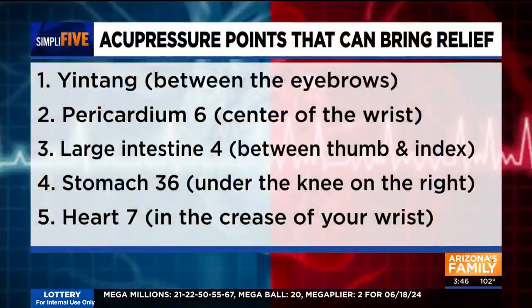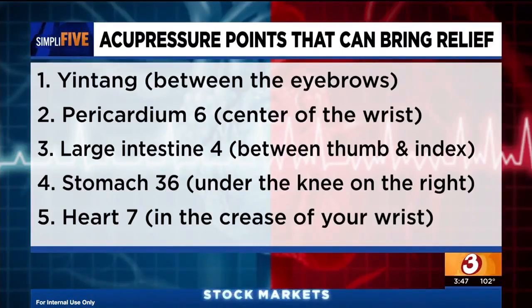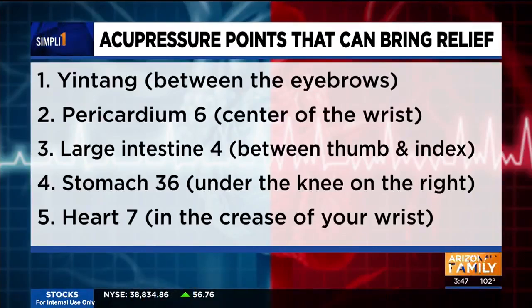We'll start at the top, right in between our eyebrows, known as Yin Tang. This is a really strong point to help with anxiety, agitation, and headaches felt in the front of the head. This is an easy point to stimulate if you're in traffic and you're agitated, or if you have pain in the head.